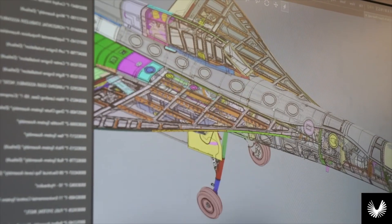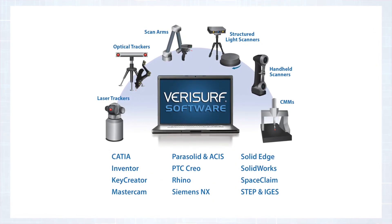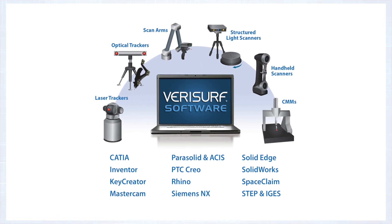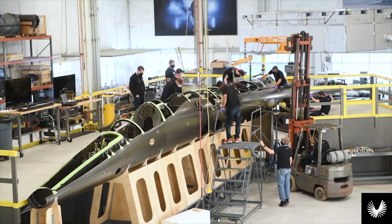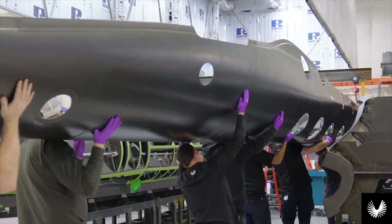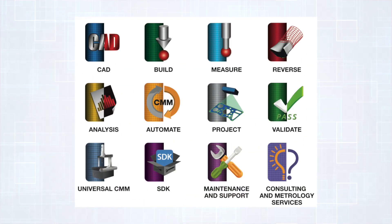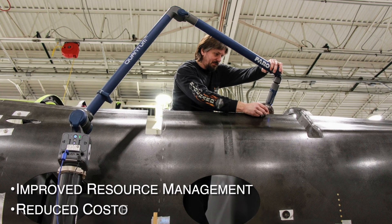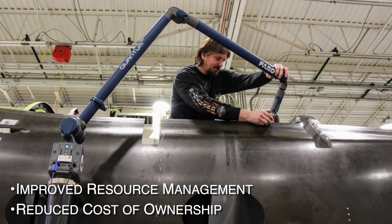Boom selected VeriSurf software because of its open CAD-based architecture, model-based capabilities, and its ability to work with and drive virtually all hardware measurement devices. VeriSurf software serves as a common measurement platform for Boom and communicates openly with all their CAD files and those used by their vendors. All Boom users are trained on VeriSurf, which provides better resource management and the need to support only one software from a licensing, data management, and maintenance point of view.